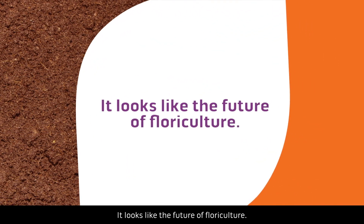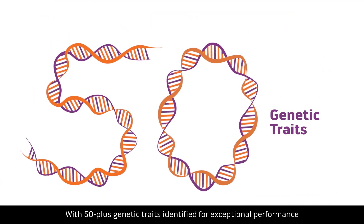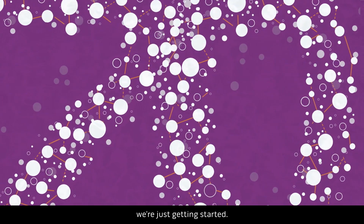It looks like the future of floriculture. With 50-plus genetic traits identified for exceptional performance, and more than 70 research programs working on identifying even more, we're just getting started.